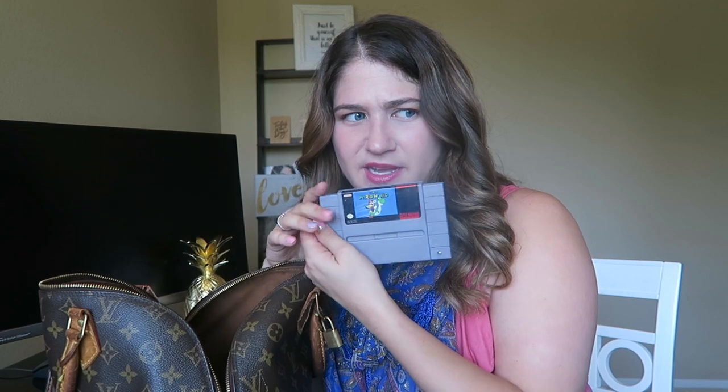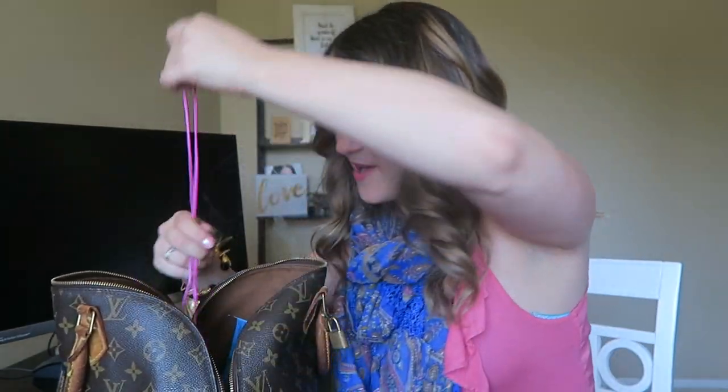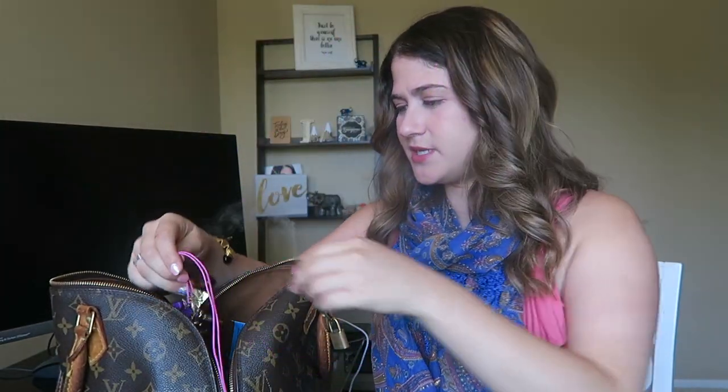I don't know what this is doing here — Tyler, did you put this in my bag? This is a Super Nintendo game. Super Nintendo: before Nintendo 64, after Nintendo. All right, we've got my headphones for listening to music.